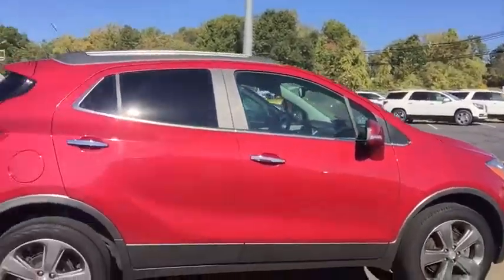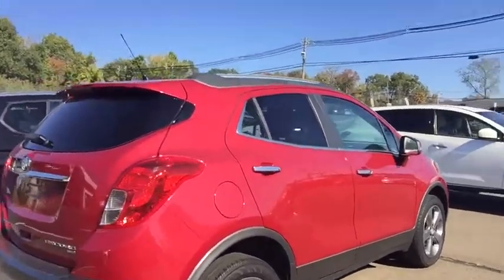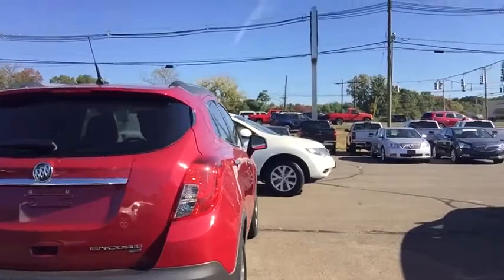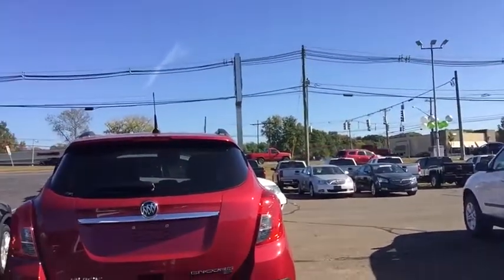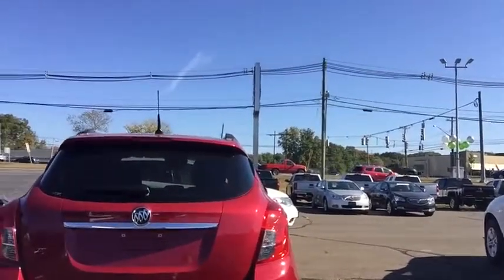This being sold as a certified pre-owned, you will have an additional 12-month, 12,000-mile bumper-to-bumper warranty, and your powertrain warranty will be extended out to a six-year, 100,000-mile warranty. You will also have your first four services taken care of for oil changes, tire rotations, and multi-point inspections.